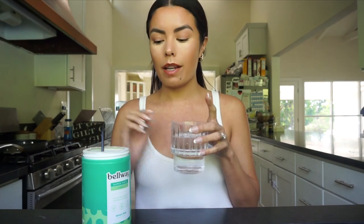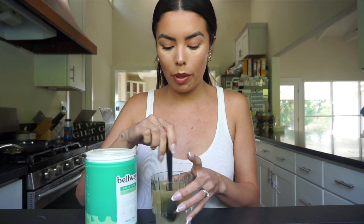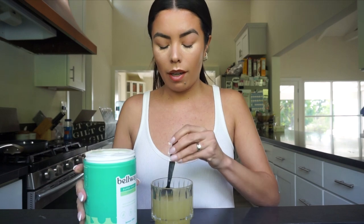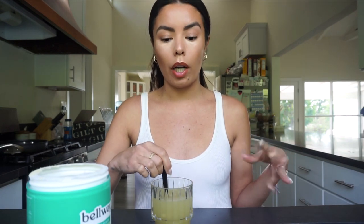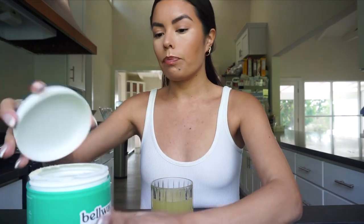It is currently lunchtime and I'm getting ready to make a little meal for myself. Before I start lunch, I'm going to have another glass of my Balway fiber supplement — this time just another scoop. This is also good because it kind of gets you full so you eat less food. For lunch I usually like to do a really low carb meal, so today I'm going to be making some ground turkey tacos.